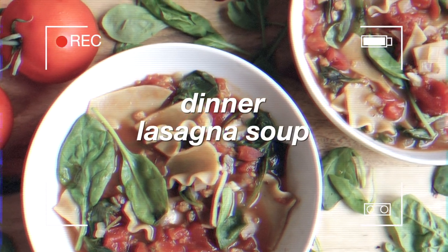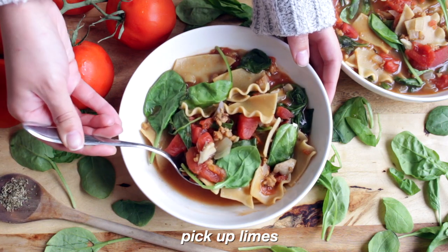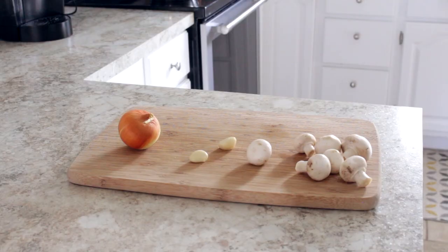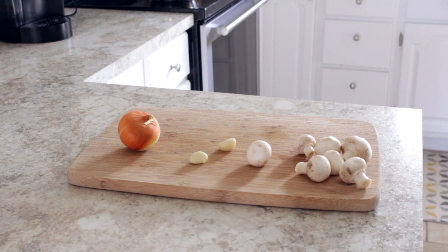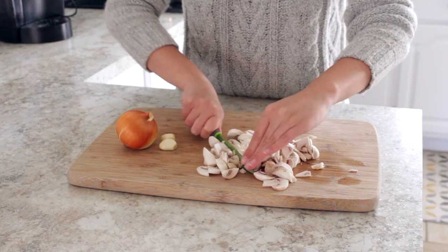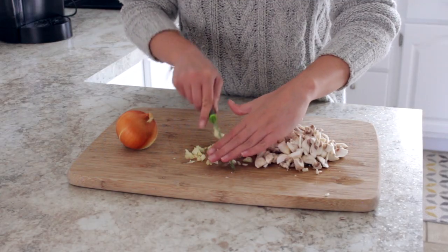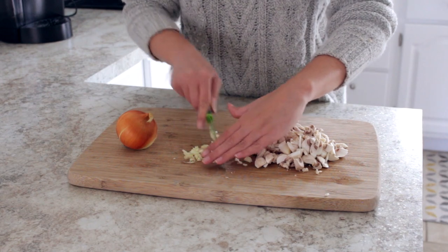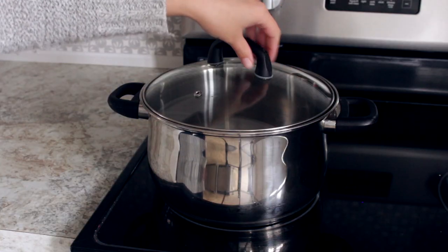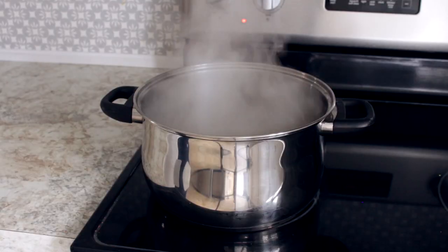For dinner I made a lasagna soup. I give credit to the blog Pickup Limes for this recipe — it's so good and I'll leave the link down below so you can check it out. I'm preparing my veggies: onions, garlic, and mushrooms, which I'll add to a pot with water to cook them.